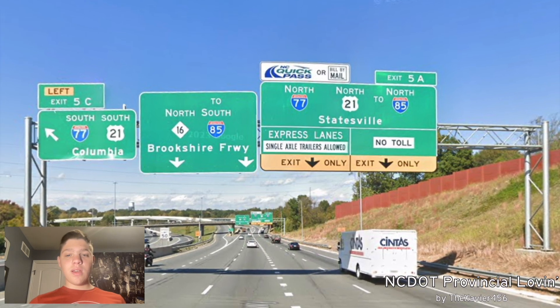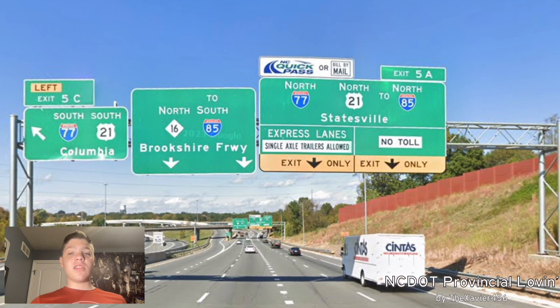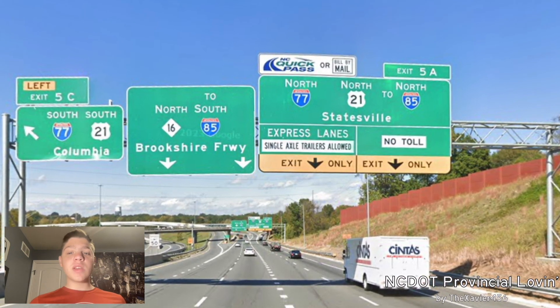And we get control cities of Columbia — Brookshire Freeway, that's not a control city, that's a Kentucky treatment — and Statesville. And since you have north-85 on there, that should be Greensboro.